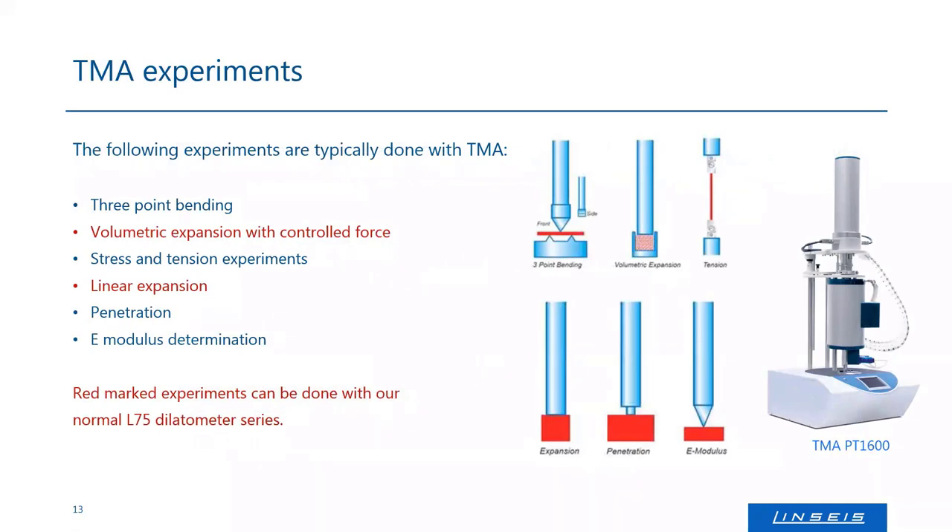The push rod can be a flat rod for classical expansion measurements, or specialized rods for penetration experiments, E-modulus determination, volumetric expansion, or tension experiments. Regardless of configuration, the push rod always connects to a detector and monitors sample expansion and shrinkage, whether applying constant force, fluctuating force, or sinusoidal push-and-pull force.